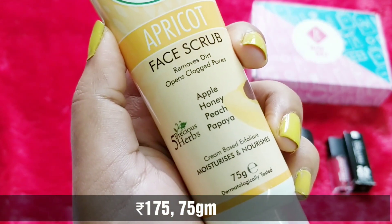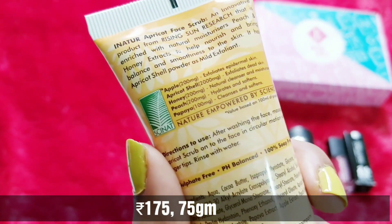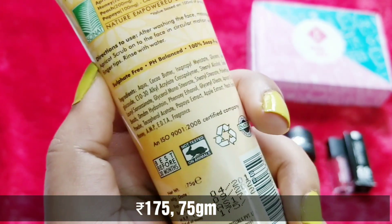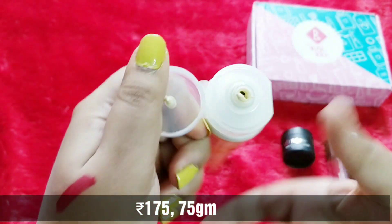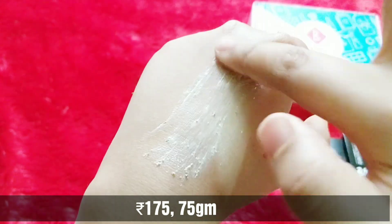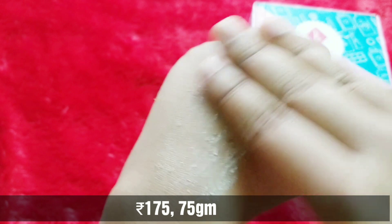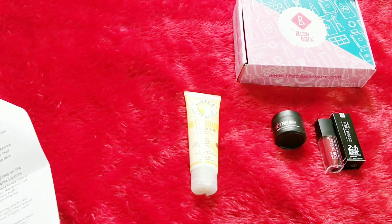It is the Innatur apricot face scrub — removes dirt and opens clogged pores. Key ingredients include apple, honey, peach, and papaya to moisturize and nourish, along with five precious herbs. It's 75 grams, dermatologically tested, pH balanced, 100% soap free and sulfate free. The texture is rather creamy with scrubbing particles that aren't too harsh. It has a very pleasant fragrance, and after washing off the scrub my skin felt noticeably softer. A good scrub for all skin types, especially useful in summer.